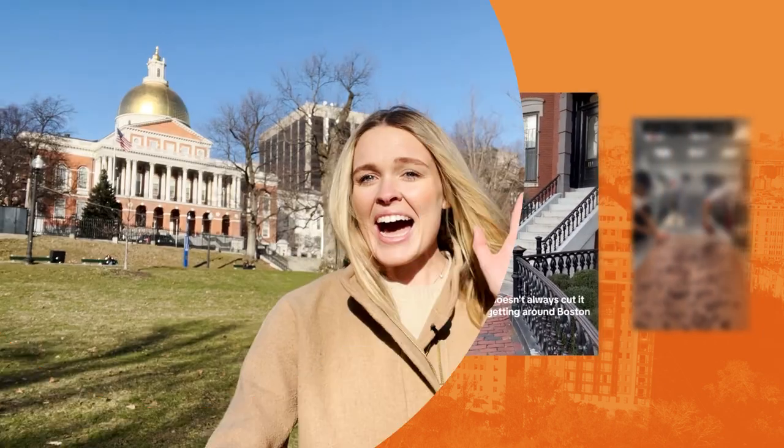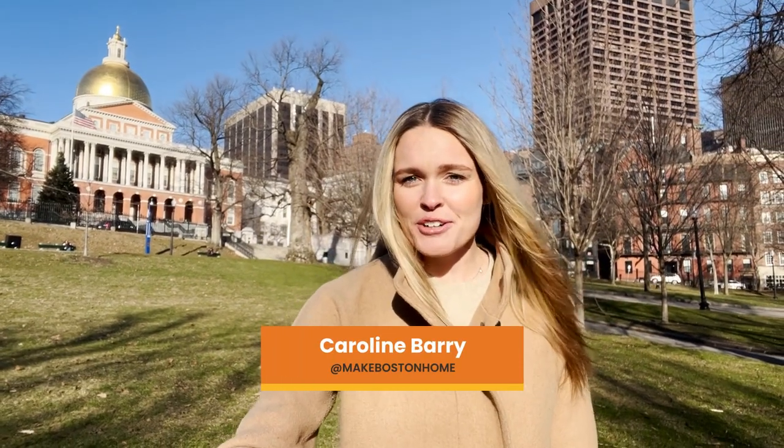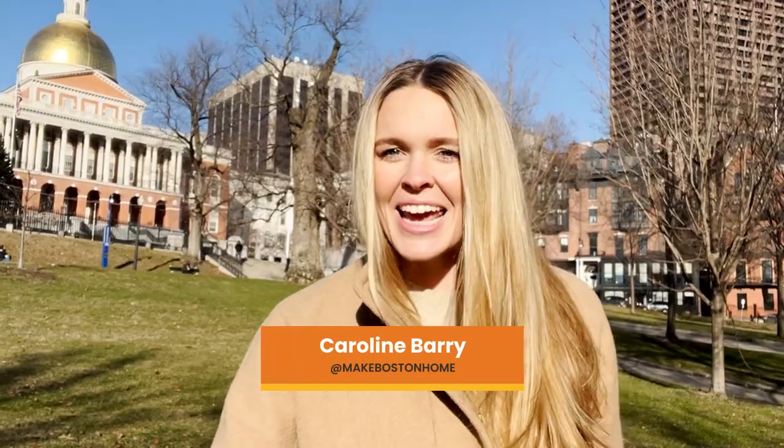Hi, I'm Caroline Berry, the content creator behind Make Boston Home. Today I'm going to take you through a day in the life in downtown Boston.